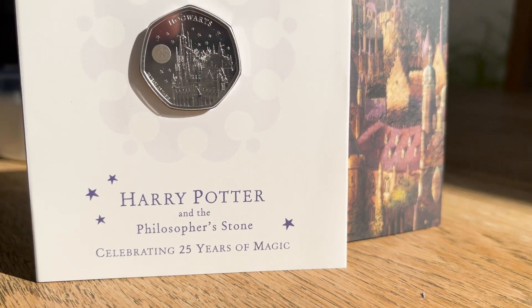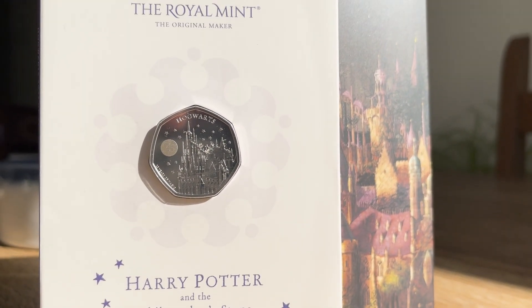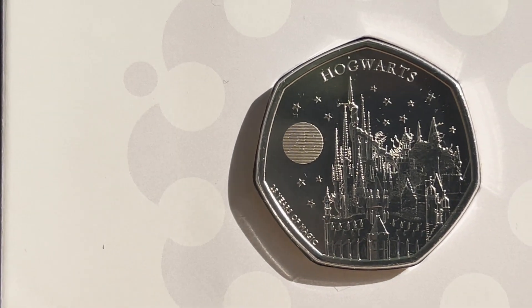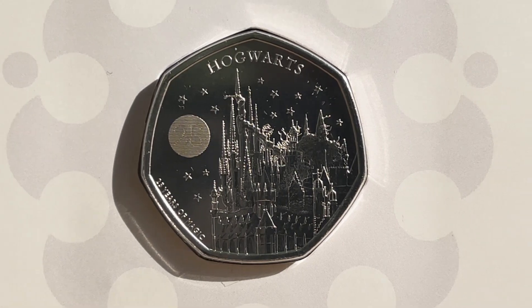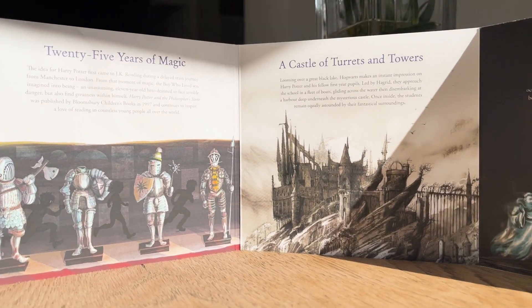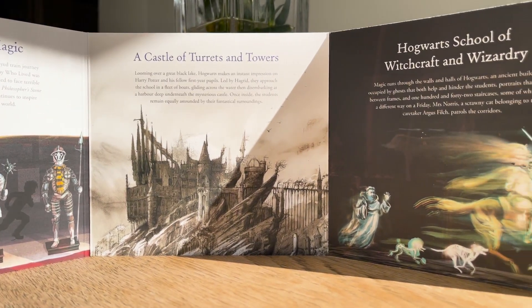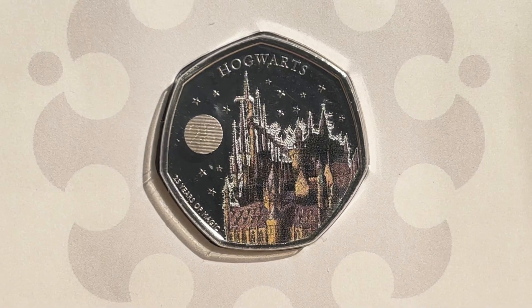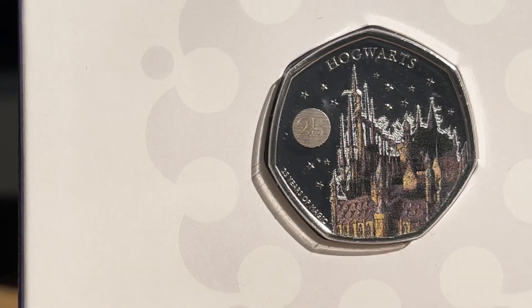Finally, we have the fourth and final coin in this set: Hogwarts. As with all the other coins, this one is no different, showing off the cool holographic 25 and lightning bolt. Inside the pack we get more amazing illustrations and a description of what Hogwarts is like on the inside and out. The colour edition highlights the castle's many spires and towers.